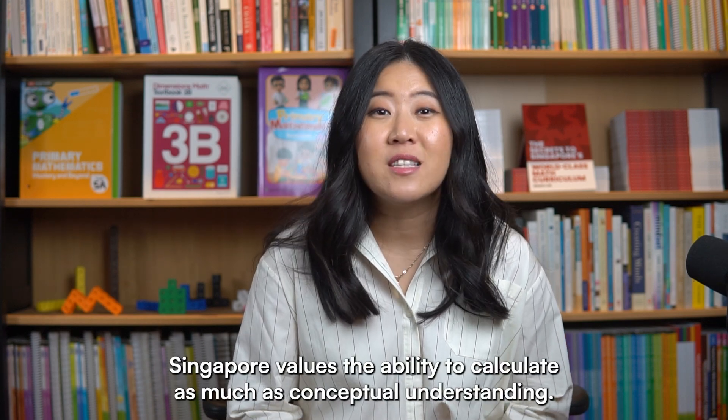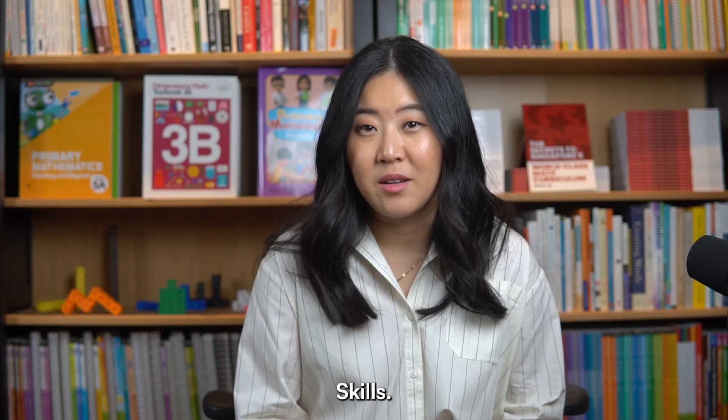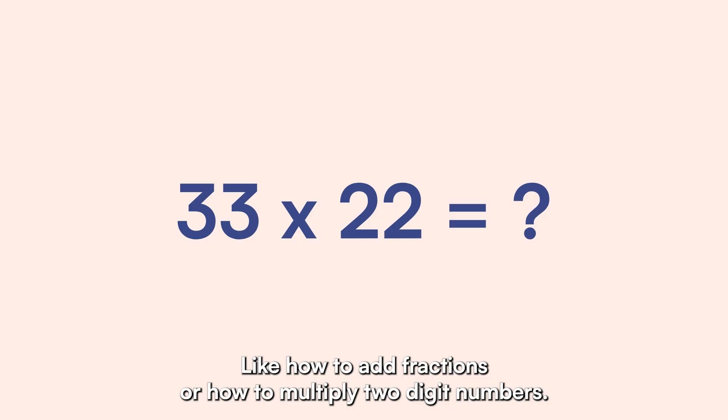Singapore values the ability to calculate as much as conceptual understanding, which brings us to the next component: skills. Skills are pretty much what most of us associate with mathematics, like how to add fractions, or how to multiply two-digit numbers.